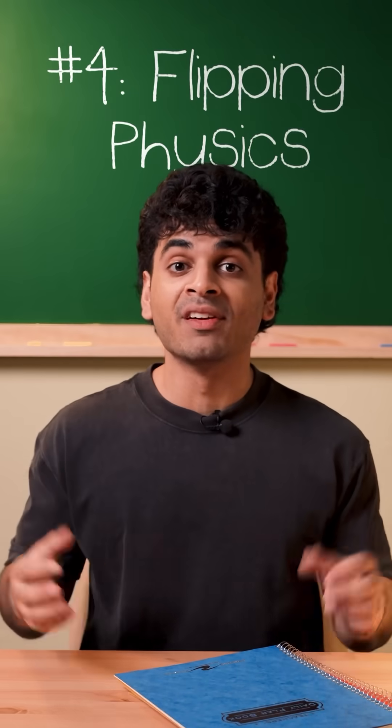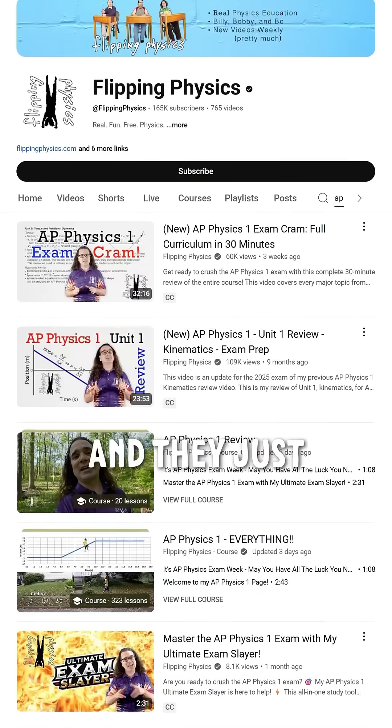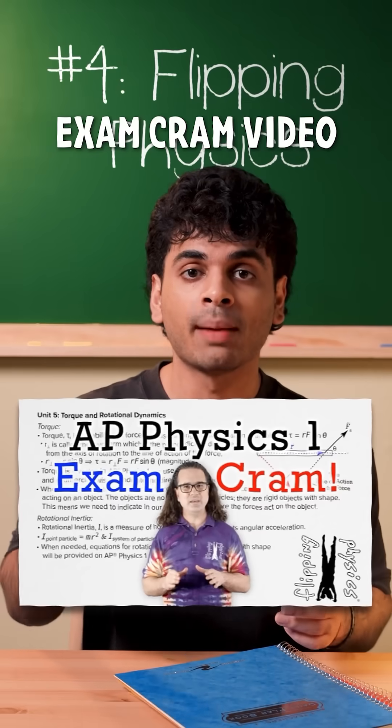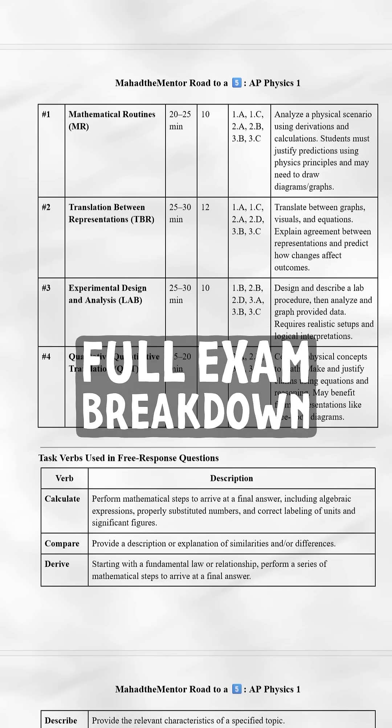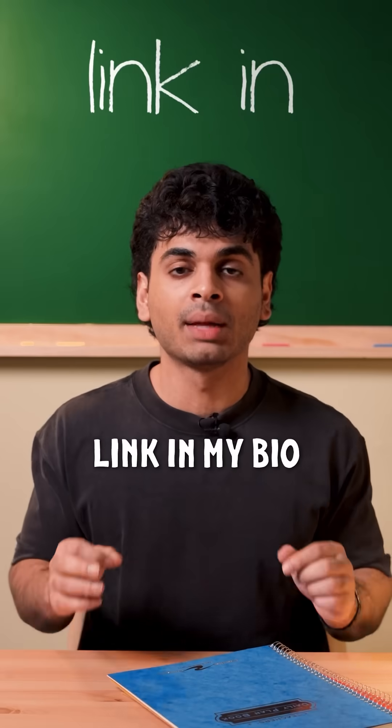Number four: Flipping Physics. Flipping Physics is the best AP Physics YouTube channel, and they just released a 30-minute exam cram video that reviews the entire AP Physics 1 curriculum. I'll link it in my guide. So if you want a full exam breakdown and resource guide, just check out the link in my bio.